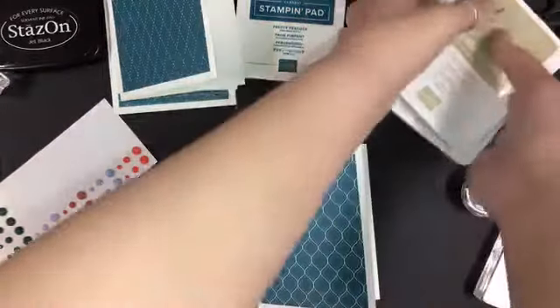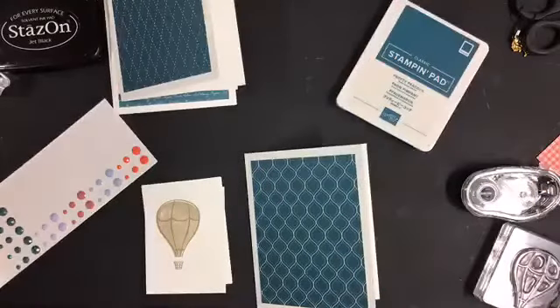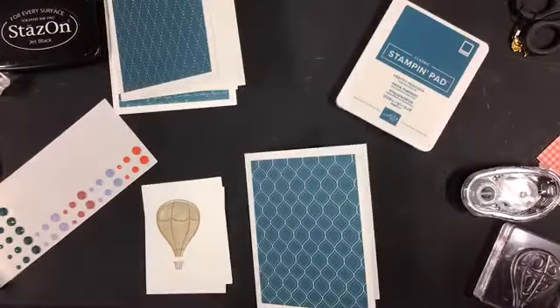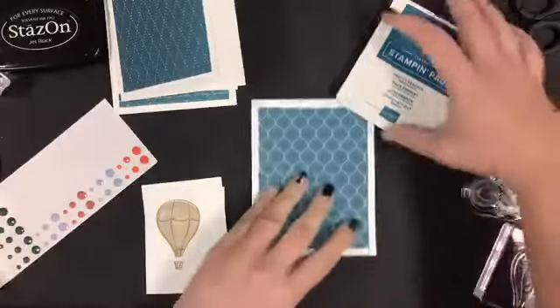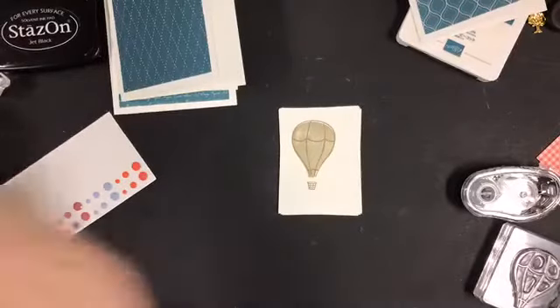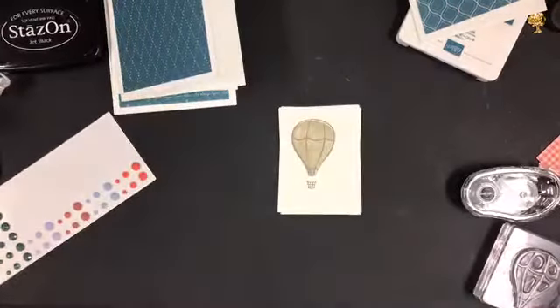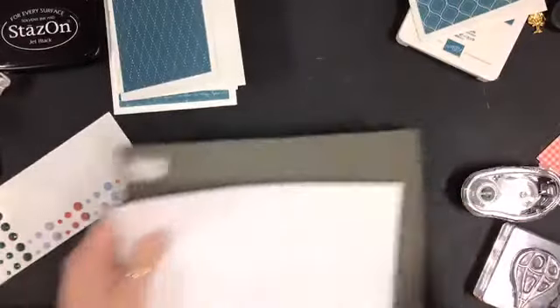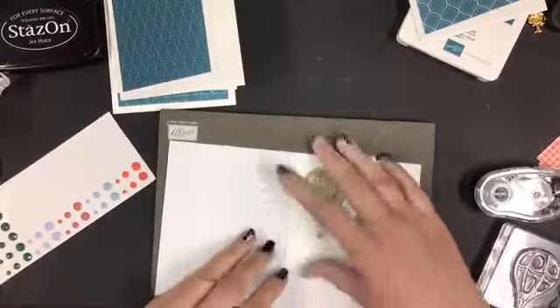Moving back — I did Sahara sand as the base here and then crumb cake. Now I want to open up my pretty peacock ink pad. I don't even remember the names of the colors yet — it's right in front of me! Where is my pretty peacock ink pad? I really do need to pick up this fast fuse because I'm going to step on it. We're going to bring in a stampin' mat.